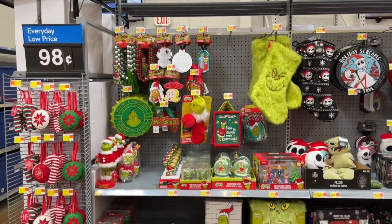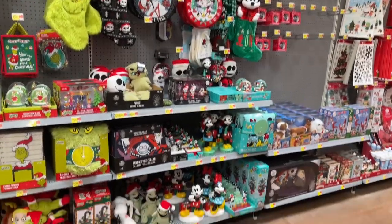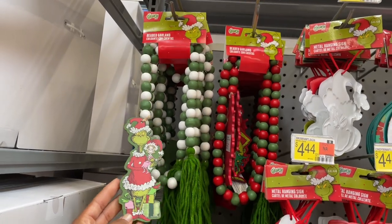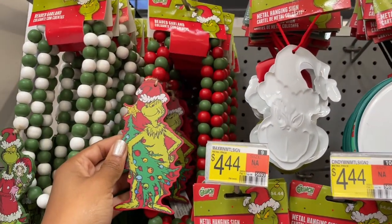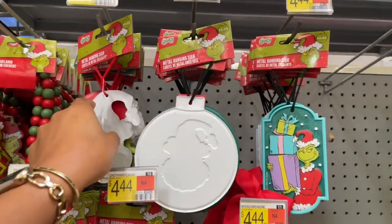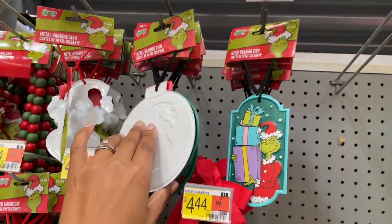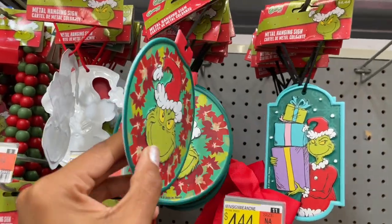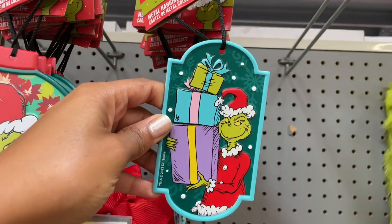Oh my gosh, they have an entire Grinch section and a Disney section, so let's get into both of them. There are these garlands for six dollars - they have another one as well, this would be so cool to decorate the kids' room. Oh my gosh, look at that - just a little hanging sign, these are five dollars. They have this one as well, kind of with that embossing.